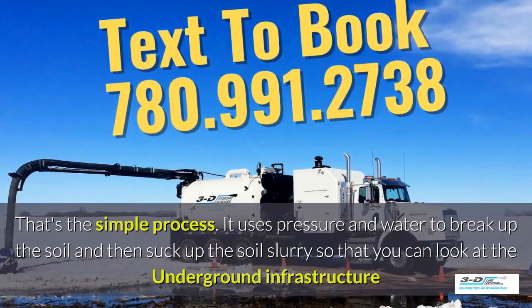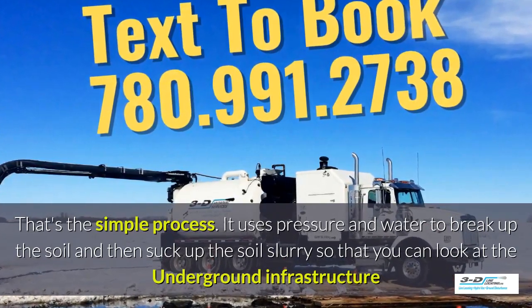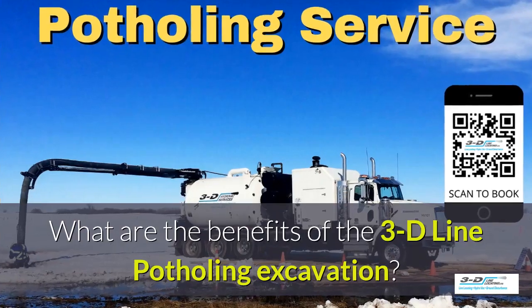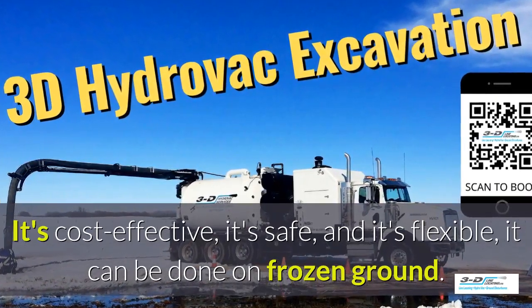It uses pressure and water to break up the soil and then suck up the soil slurry, so you can look at the underground infrastructure easily. What are the benefits of 3D Line potholing? It's cost effective, it's safe, and it's flexible.